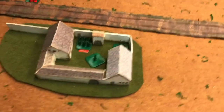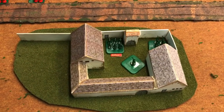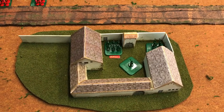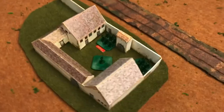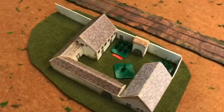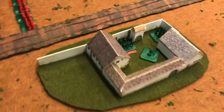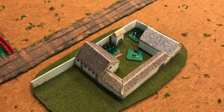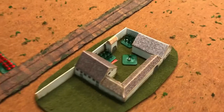This is La Haye Sainte. This was printed off the internet — it was 6mm scale and I increased it to 10-15mm scale. We have Richard Sharp inside with some of his chosen men. Todd's scenario book said one base, but I've put two in there — I like them to hold out a little bit.